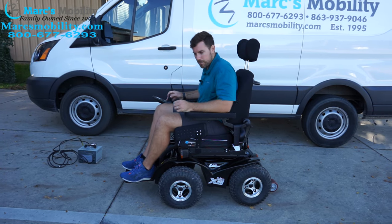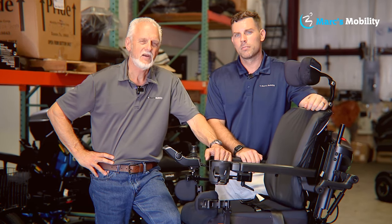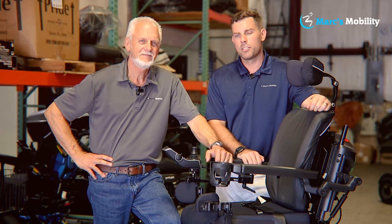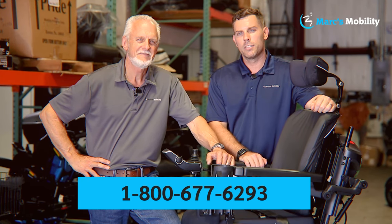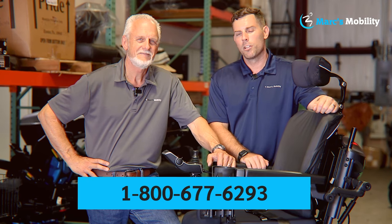If you have any questions, give us a call — we're glad to talk with you. I'm Mark and my name is Alex. We're co-owners of Mark's Mobility. I started this company in 1995. We sell many products, not just what you see in this video. If you have any questions or concerns, please call us at 800-677-6293. Thank you and have a wonderful day.